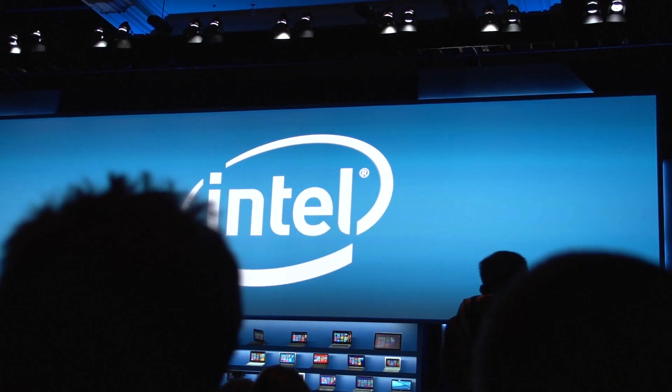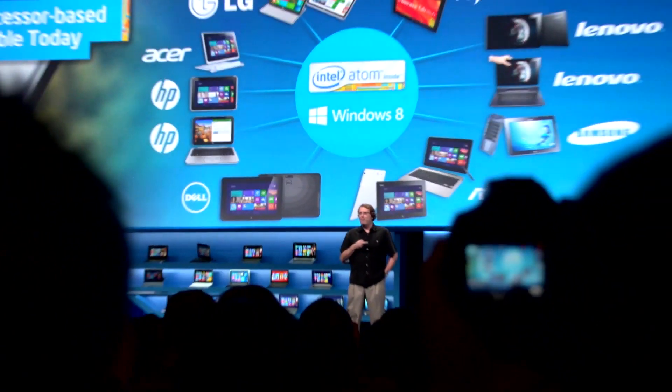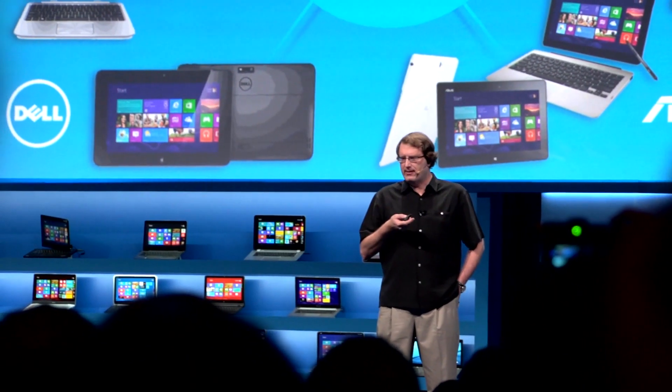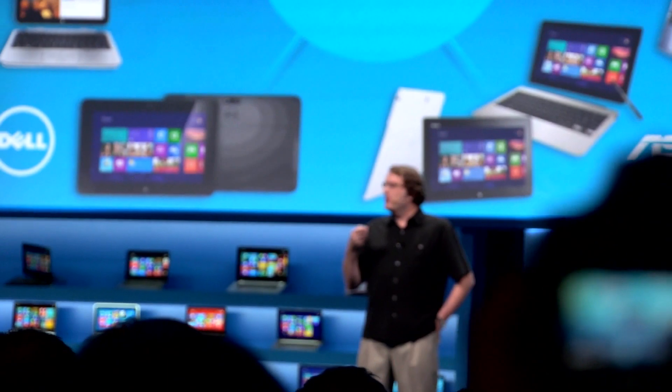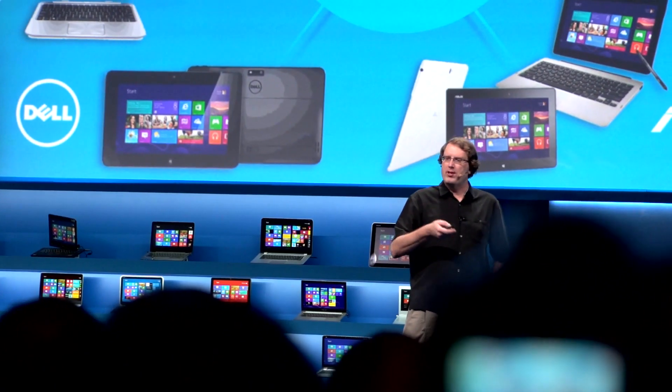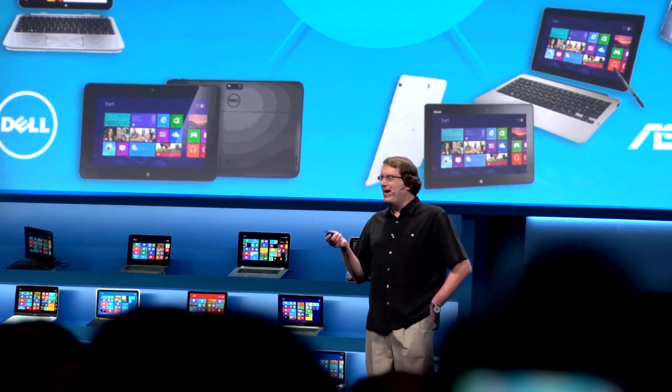This past September we announced our Clover Trail platform and we couldn't be more happy with the way it's going. It was a new SoC that we built from the ground up to run Windows 8. The idea was that we could produce a part that had fantastic battery life, it gave you connected standby, always on, always connected, and all-day battery life.